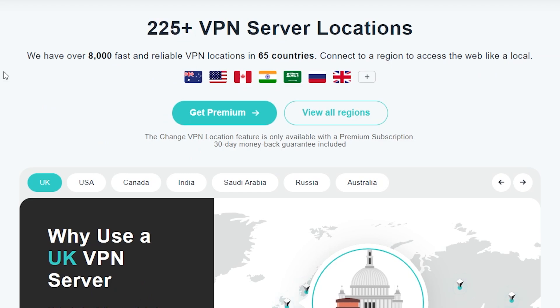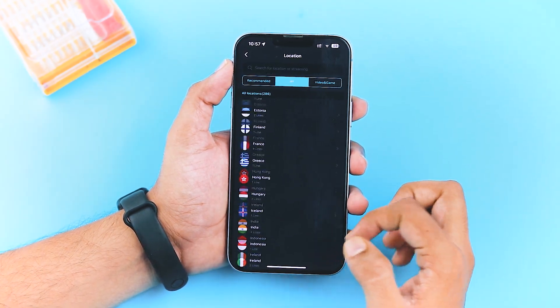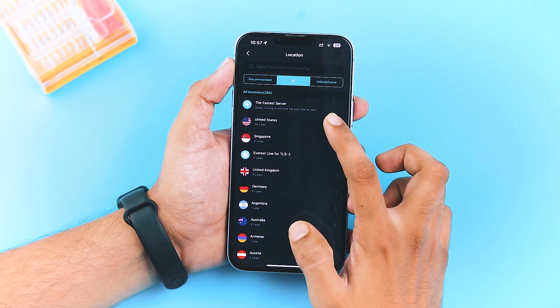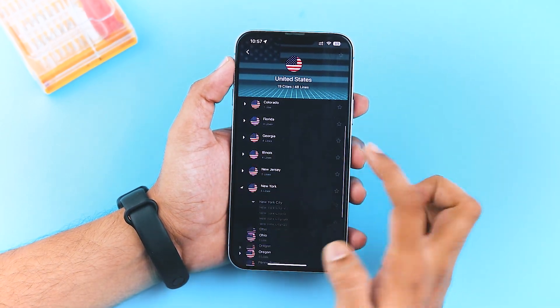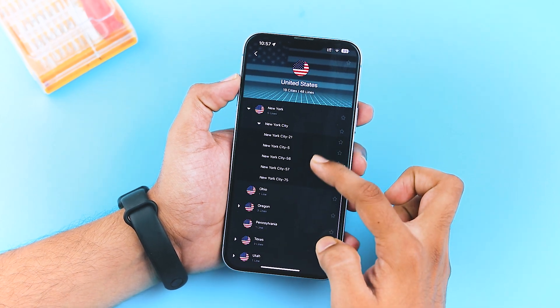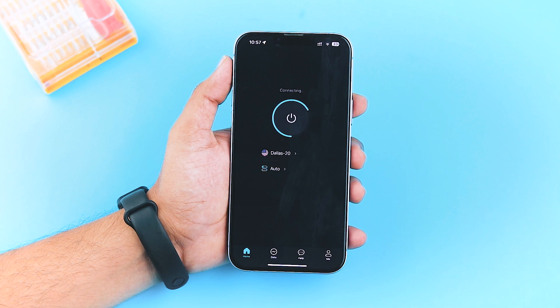XVPN currently supports over 225 VPN server locations and offers more than 8,000 fast and reliable connections in 65 countries. For example, if you check out the dedicated US servers, you can find different options based on various cities. Let's say you pick a random location like New York — you'll find additional servers within that city. To connect to a server, simply tap on the server name.